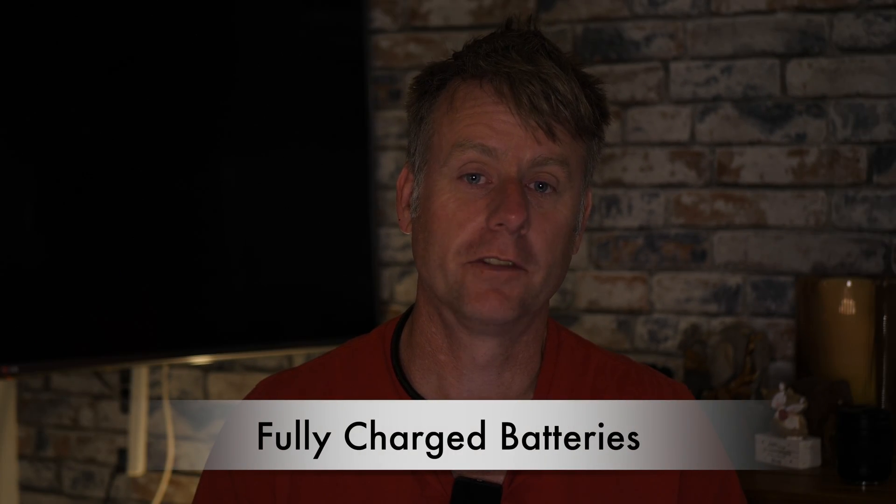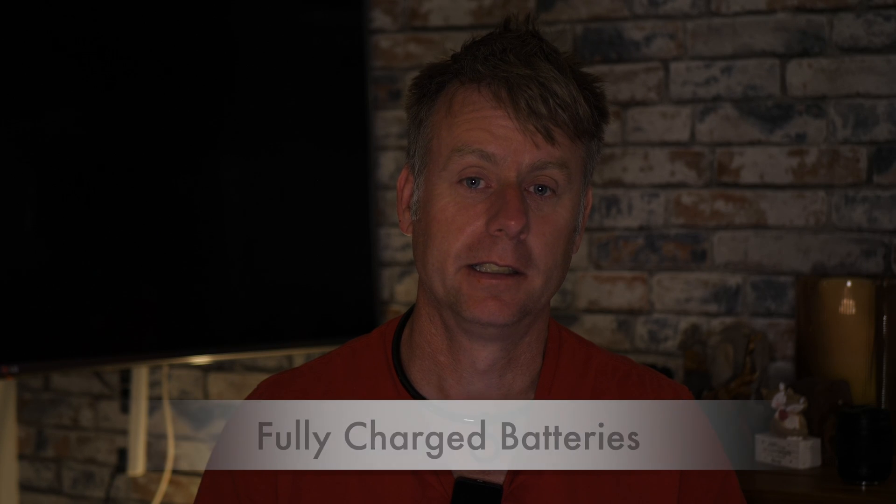I was lucky because I had plenty of battery charge in the drone. But imagine if I'd flown with a battery that was half empty. Just make sure you've got plenty of charge in those batteries, especially if you're flying above the sea.